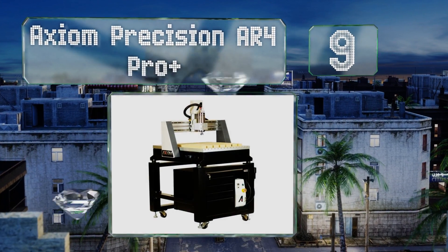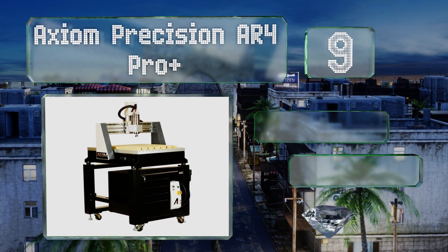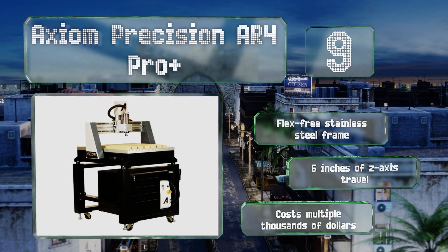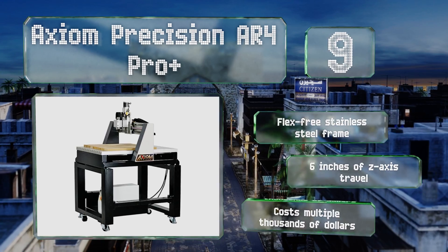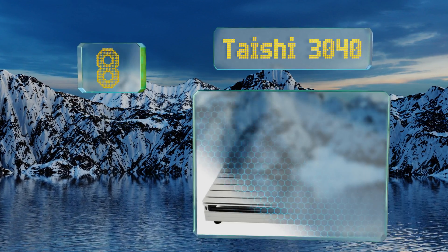At number nine, those who spend each day making ultra-accurate cuts may want to consider the Axiom Precision AR4 Pro Plus. It's freestanding, mated to its own rolling cabinet, and unlike most hobby-oriented machines it features four-axis control. It's equipped with a flex-free stainless steel frame and allows for six inches of Z-axis travel, but it costs multiple thousands of dollars.